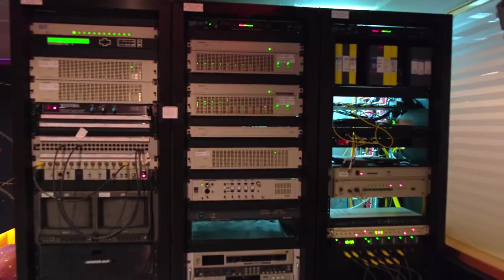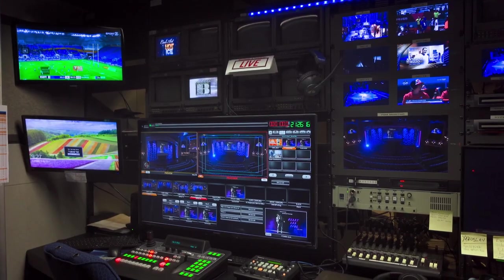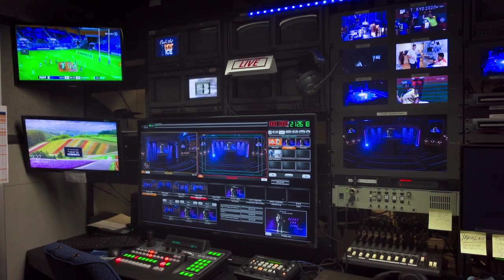Another area of our responsibility is Studio B. There are screens, devices, and lights there as well. We will talk about that later. For now, back to the office — we have some things to do.